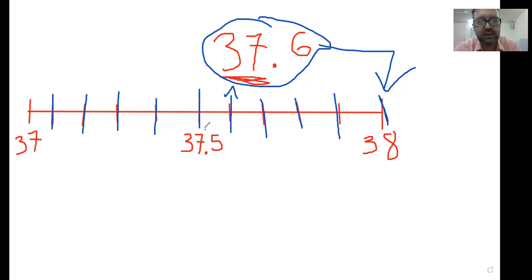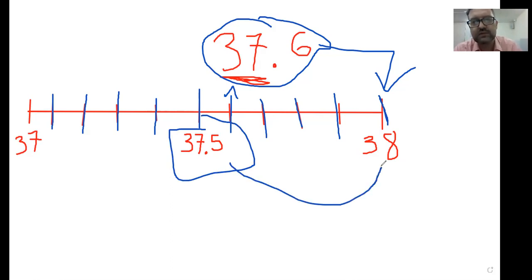It is closer. Anything 37.5 or above, we will round up. Anything lower than that, we will round down.